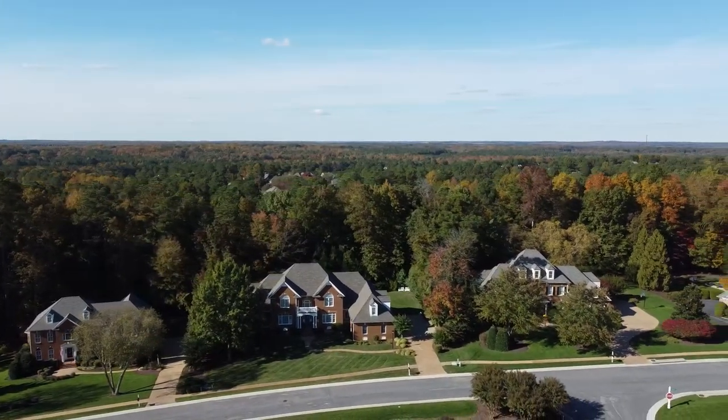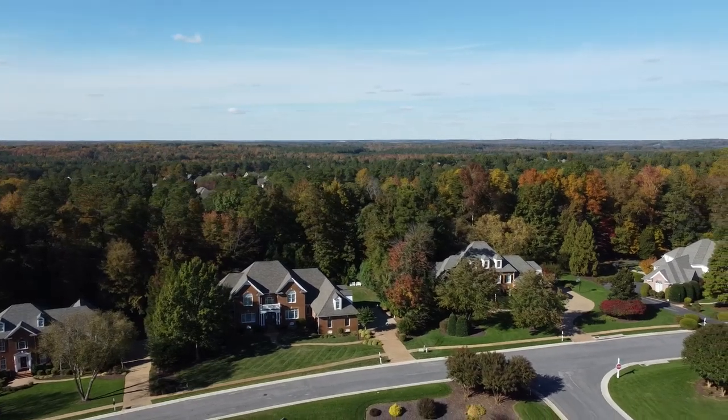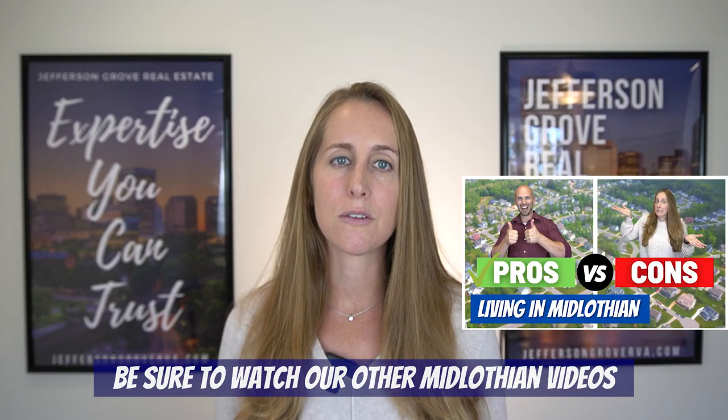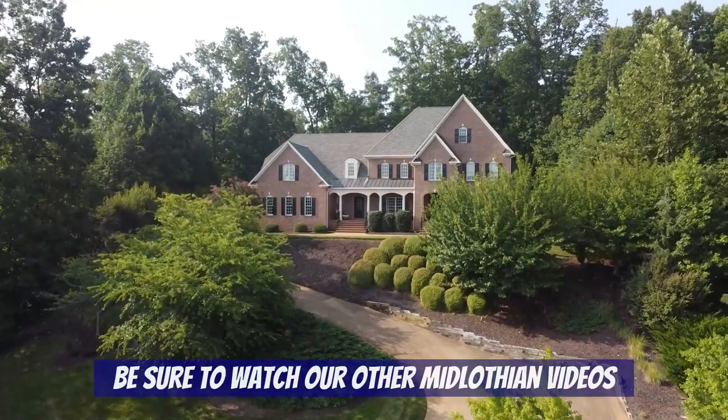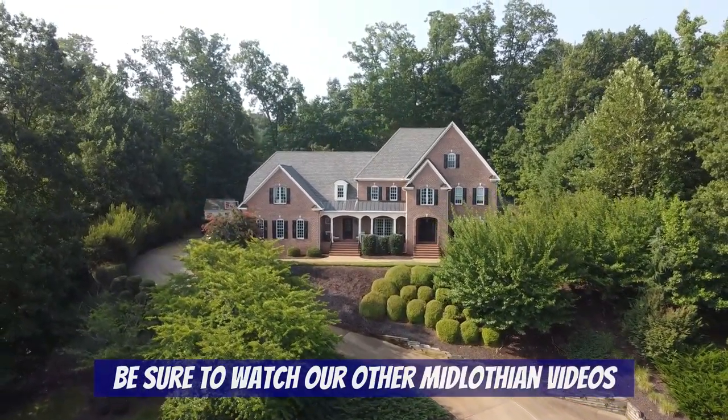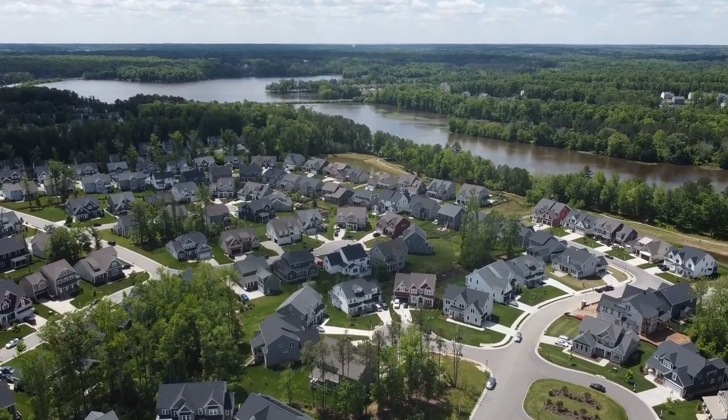Now let's dive into today's video about luxury neighborhoods in Midlothian. How did we define luxury? Well, you know luxury when you see it — the neighborhoods I talk about today definitely fit the bill in both price and look and feel. If you've been following our channel, this isn't the first video we've done about Midlothian, and we've covered quite a few neighborhoods that would also fall into this category. On the right side of your screen we have some other luxury neighborhoods from our previous videos, so be sure to check those out.